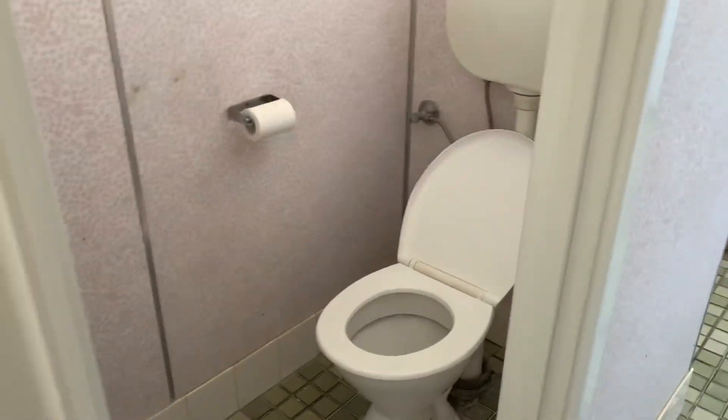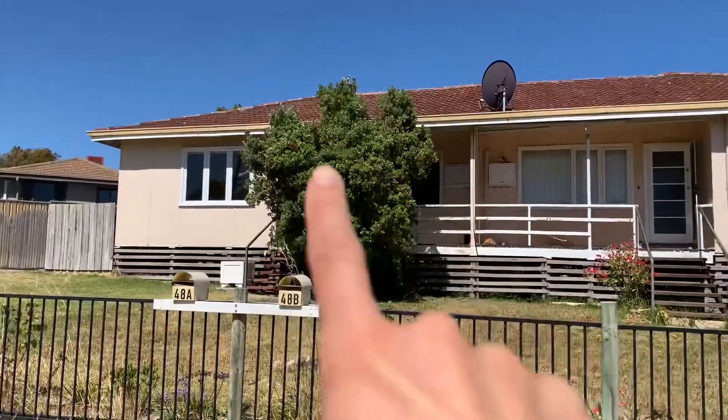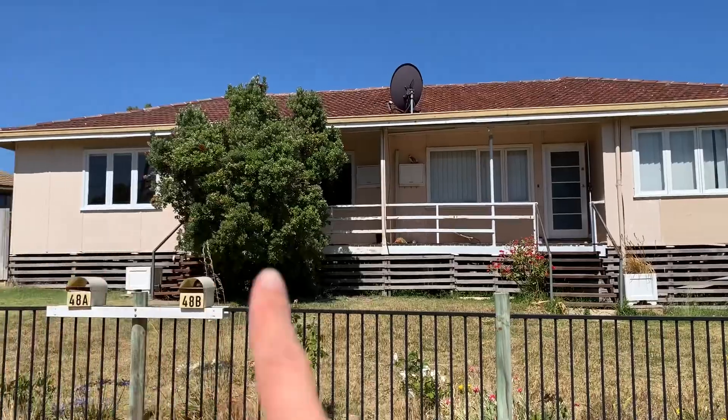That's one of the bedrooms, nice light. Not sure about that one. Oh, fancy wallpaper. Backyard space, fenced in — this side of the house is the one we were just viewing.